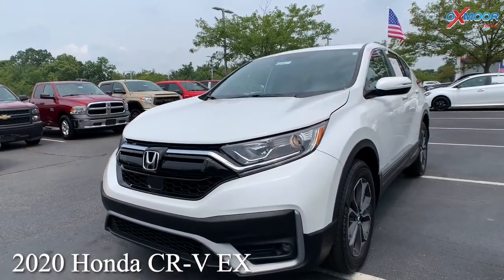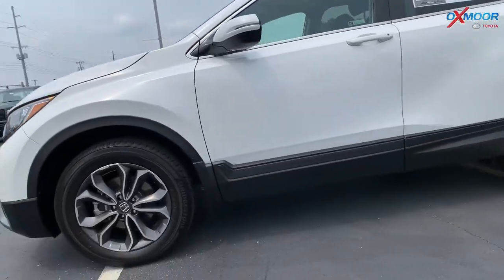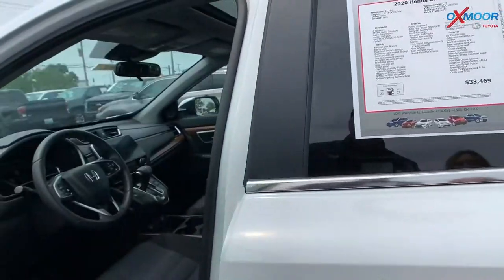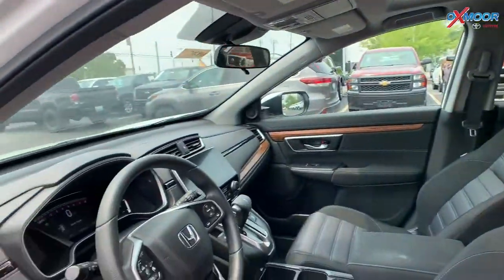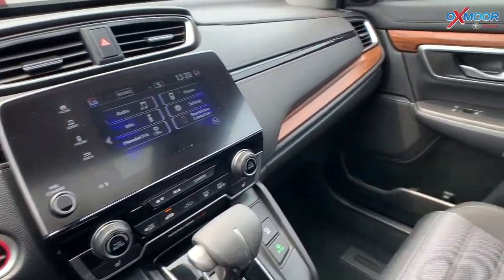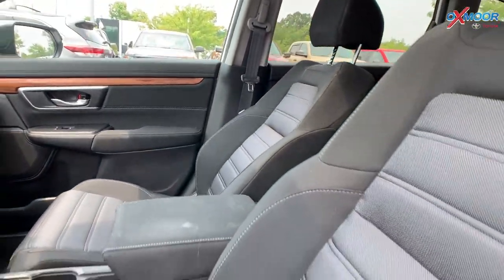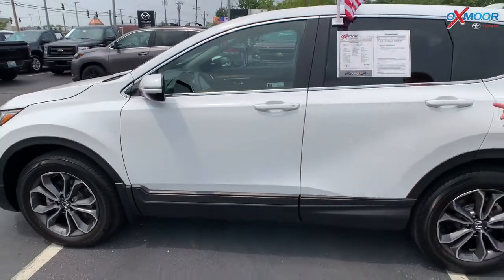For the last one, this is a 2020 Honda CR-V EX. The exterior color is in white. You're going to have alloy wheels and there is a sunroof. The interior color is in gray, and you are going to have that beautiful wood trim right there. Mileage on this one is 21,184 miles, and the price is going to be $33,469.